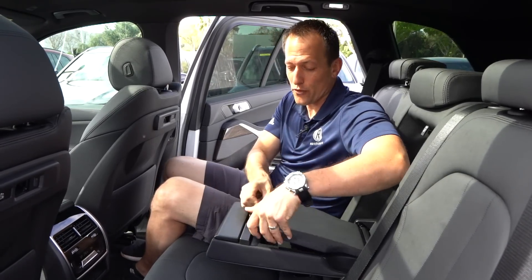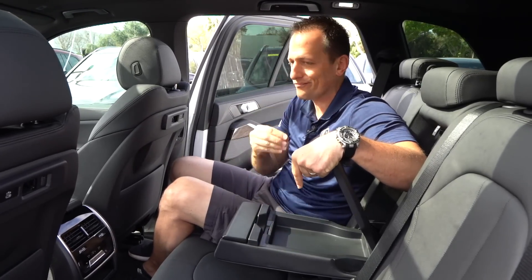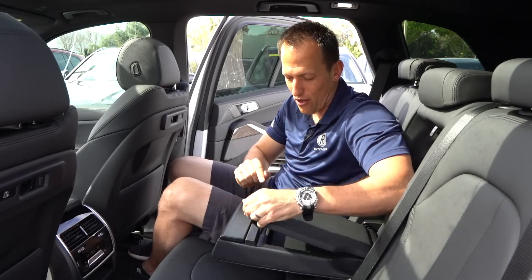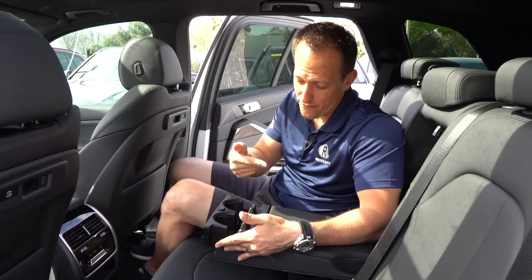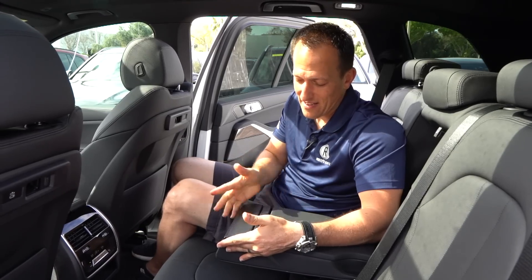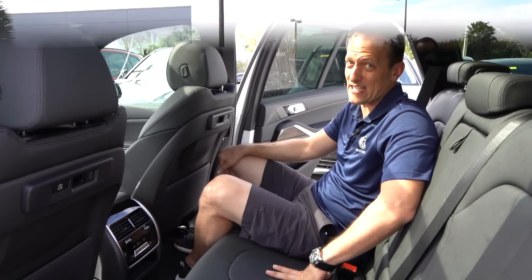The armrest opens up so you can stash your Skittles and snack all trip long. If you get thirsty, there are two cup holders — push a little harder, tuck them back, and you're ready to rock and roll. Let's go ahead and check out that cargo area and see how much room you have in the X5.